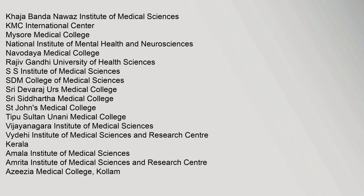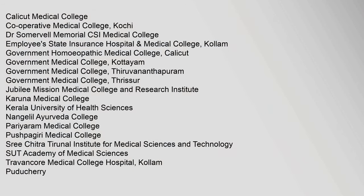Khaja Banda Nawaz Institute of Medical Sciences, KMC International Center, Mysore Medical College, National Institute of Mental Health and Neurosciences, Navodaya Medical College, Rajiv Gandhi University of Health Sciences, SS Institute of Medical Sciences, SDM College of Medical Sciences, Shri Devaraj Urs Medical College, Shri Siddhartha Medical College, St. John's Medical College, Tipu Sultan Unani Medical College, Vijayanagara Institute of Medical Sciences, Vaidehi Institute of Medical Sciences and Research Centre Kerala, Amala Institute of Medical Sciences, Amrita Institute of Medical Sciences and Research Centre, and Azeezia Medical College Kollam.